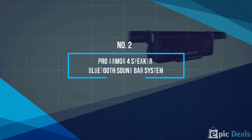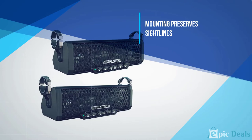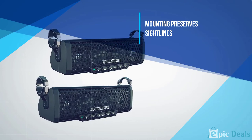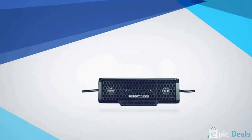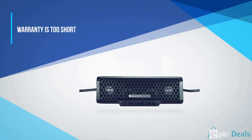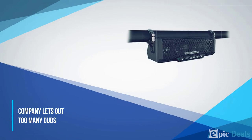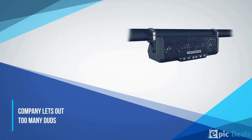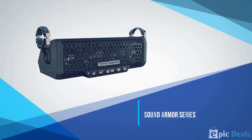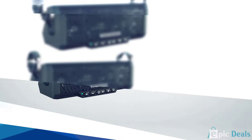Number 2: Pro Armor 4 Speaker Bluetooth Sound Bar. The Pro Armor 4 Speaker Bluetooth is outfitted with oversized buttons designed to let you manipulate its controls with ease, even if you're wearing thick riding gloves. Its integrated amp delivers 100 watts, which may be enough for some users.